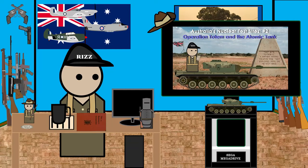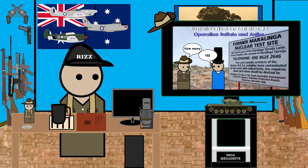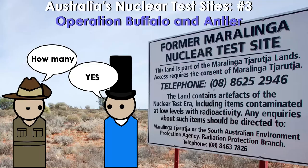In my last part, I talked about the nuclear test site in Emu Fields, featuring the atomic tank. Today's nuclear test site is the largest one in Maralinga, for Operation Buffalo.